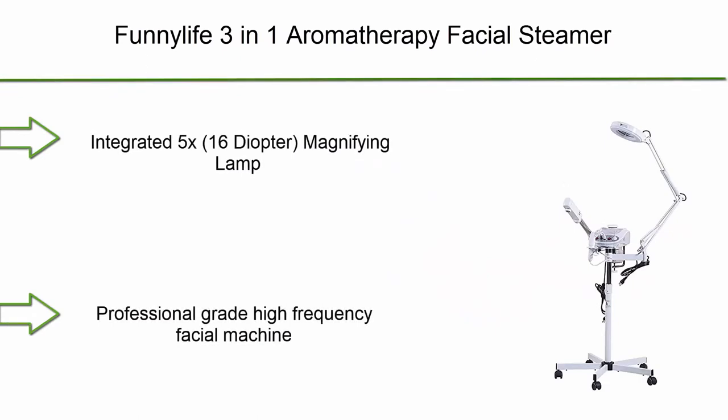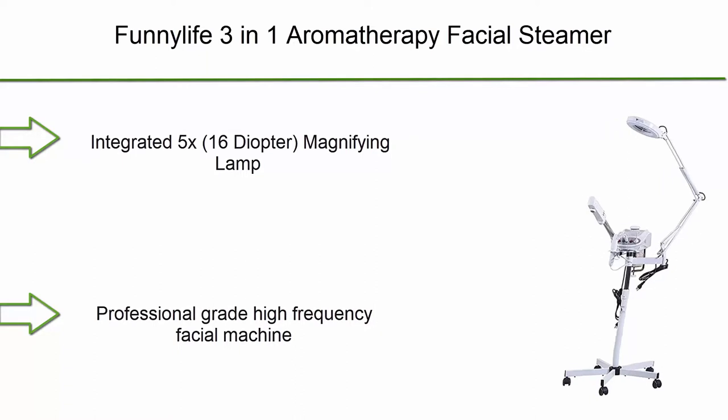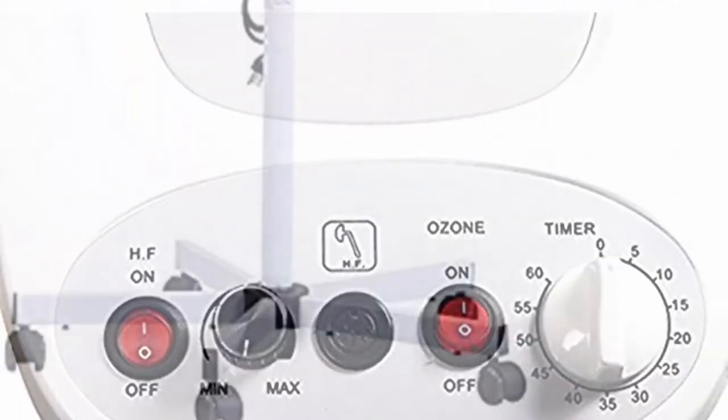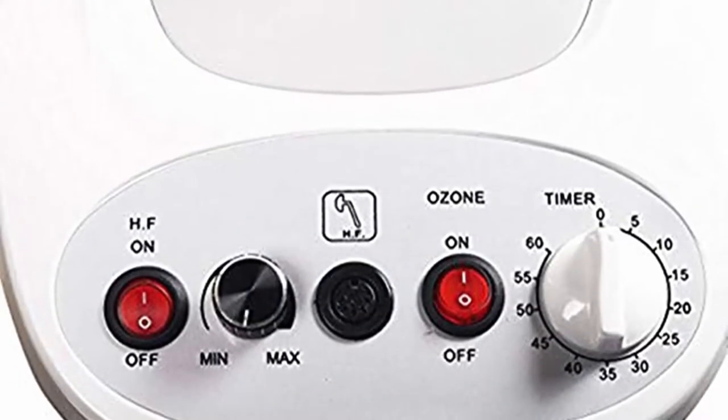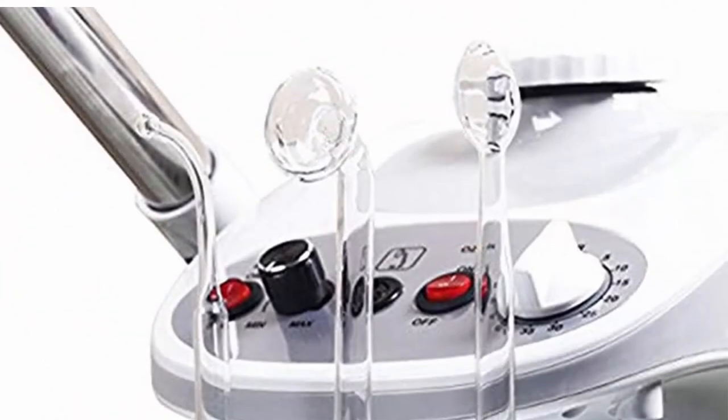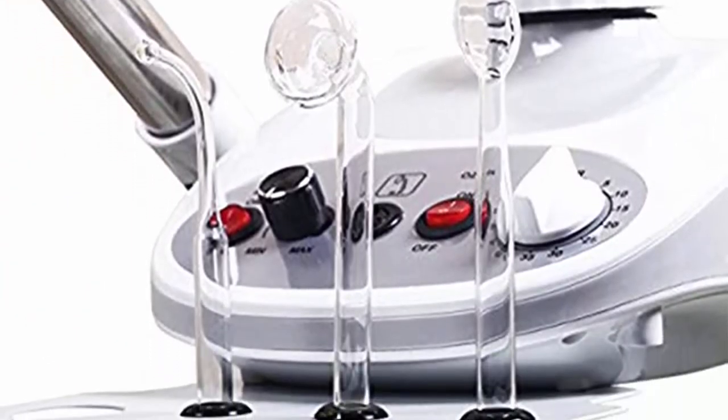Top 10: Funnelife 3-in-1 Aromatherapy Facial Steamer with 5x Magnifying LED Lamp and High Frequency Machine — Salon Spa Beauty Equipment. Integrated 5x 16D Optor Magnifying Lamp, Professional Grade High Frequency Facial Machine, Facial Steamer with Purifying Ozone, and Integrated Lens Cover.